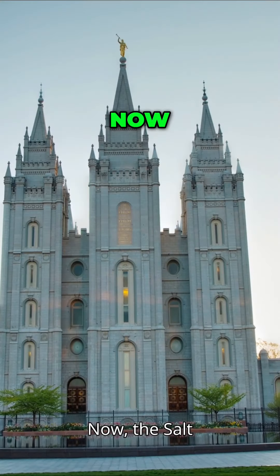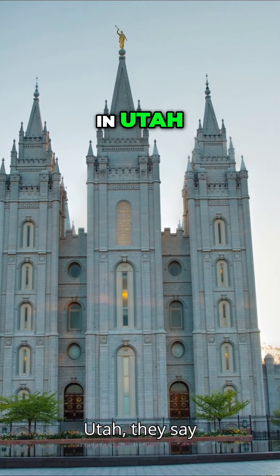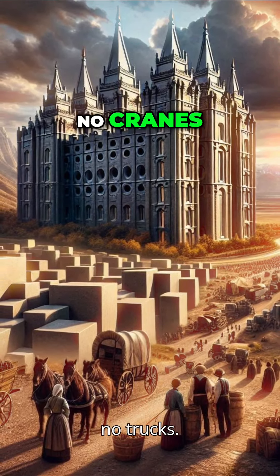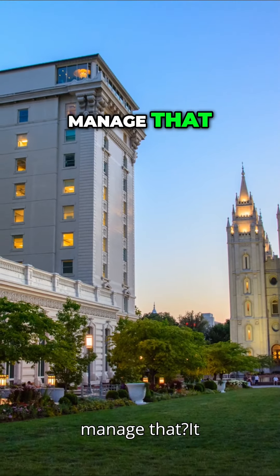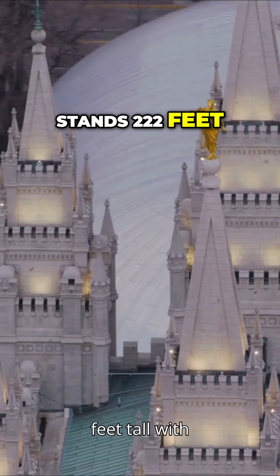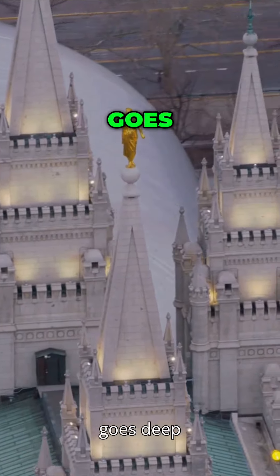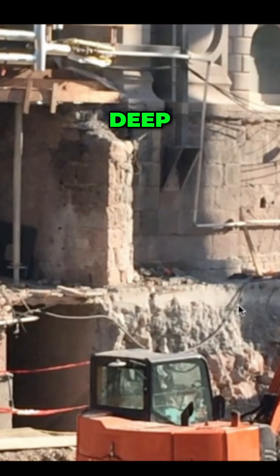Now, the Salt Lake Temple in Utah — they say pioneers built it with just horses and buggies. No cranes, no trucks. How did they manage that? It stands 222 feet tall with nine-foot-thick walls and supposedly goes deep underground.